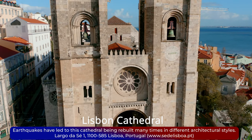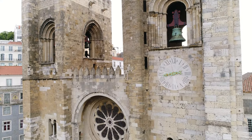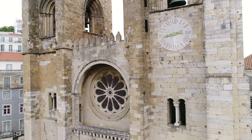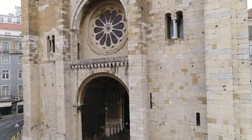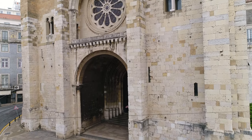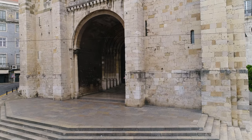Inside you'll find beautiful chapels, a treasury with sacred artifacts, and an impressive Gothic cloister. The Sé has witnessed many significant events in Lisbon's history, making it a must-visit landmark. Over time, many earthquakes have led to this cathedral being rebuilt many times in different architectural styles.